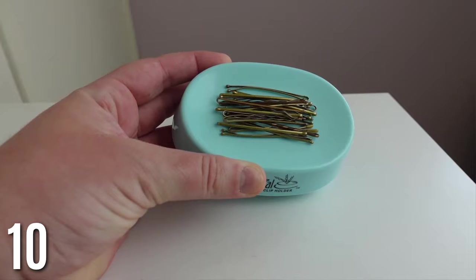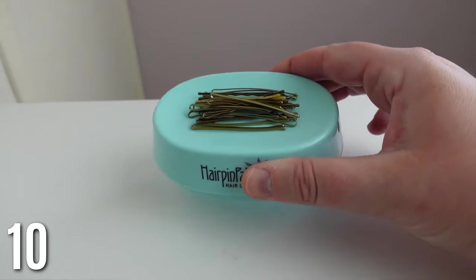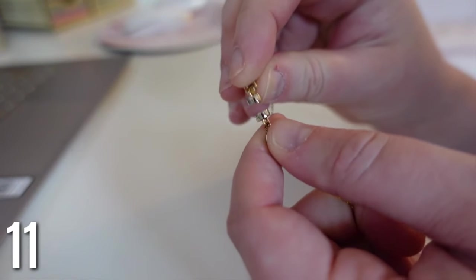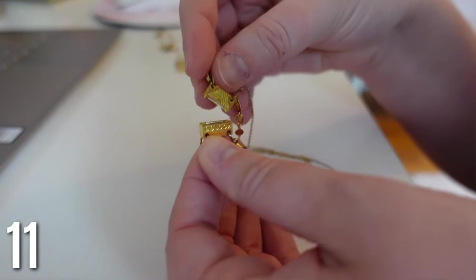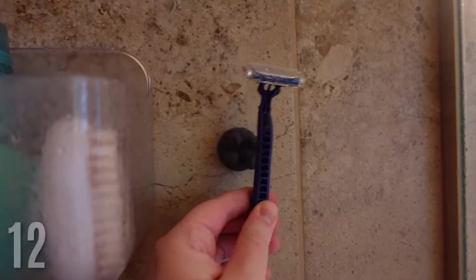My favorite magnetic bobby pin holder — I had to include this. It has such a strong magnetic hold that you can almost throw bobby pins at it and they stick. It's so nice to have all your bobby pins in one area so you're not losing them. Also, these magnetic necklace clasps — if you haven't purchased these, you will love them. So much more convenient than fiddling with that little clasp. They have single and double ones, and I have them on all my necklaces.